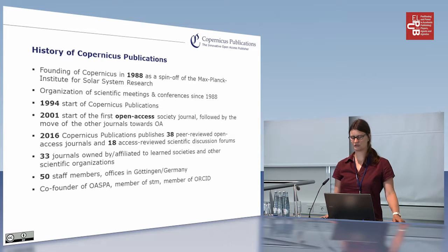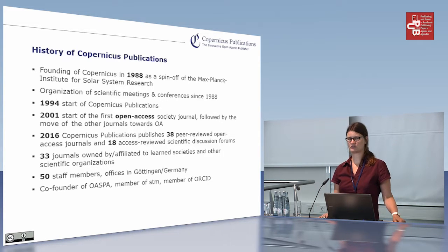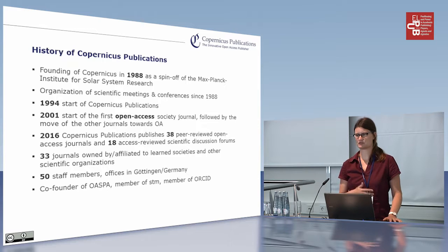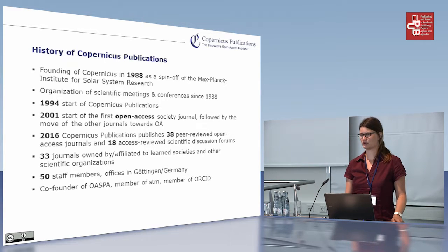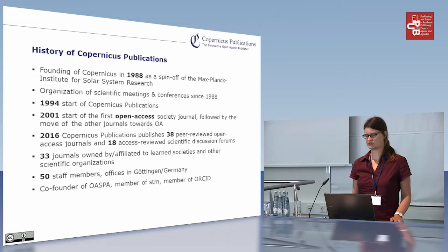We have 50 staff members. Our offices are in Göttingen and we have a consequent insourcing strategy. So we do typesetting, copy editing, image processing, editorial support, and the whole online systems to conduct the review, publishing, and distribution process. We have everything in house.